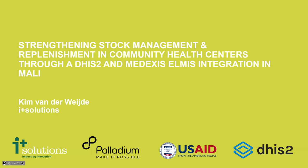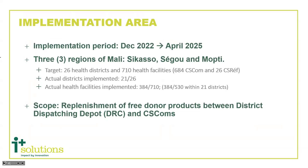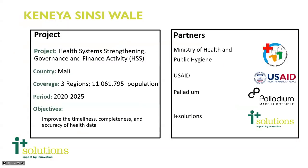Good morning everyone. My name is Kim van der Weyde, I manage the ELMIS system for iPlus Solutions. Medexus is currently active in four countries and I'm here on behalf of our Mali team who unfortunately couldn't be here. Our project is part of a larger project funded by USAID, carried out with the Ministry of Health and Public Hygiene and with Palladium. We're in three regions in Mali — Ségou, Sikasso, and Mopti — covering a population of about 11 million people. Our objective is to improve the timeliness, completeness, and accuracy of health data.